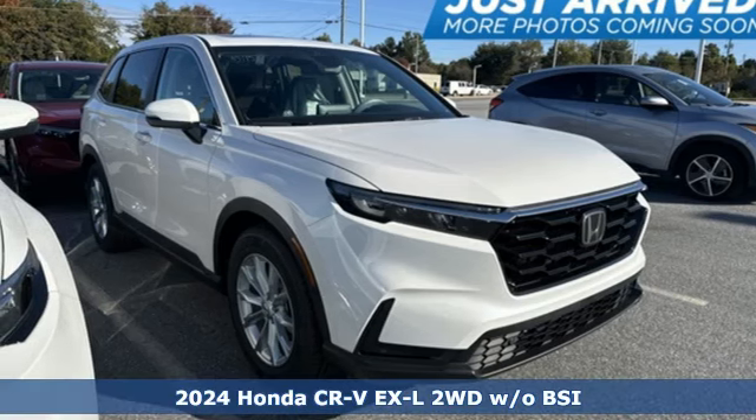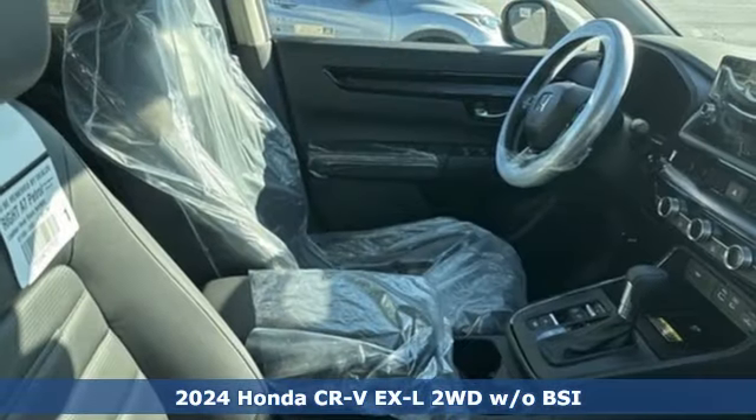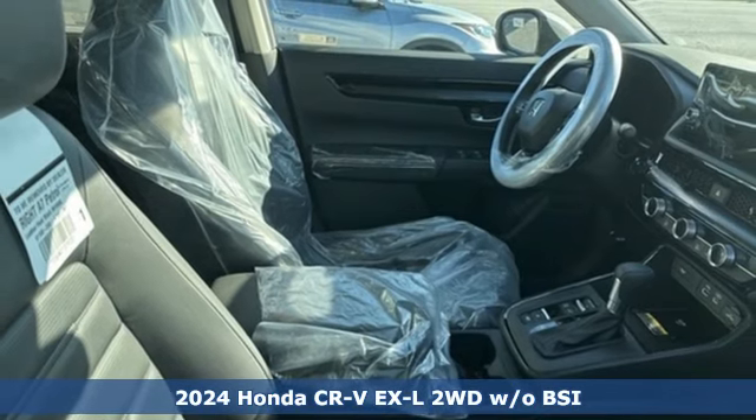It's a new 2024 Honda CR-V. Capability without compromise isn't a dream — it's a CR-V.